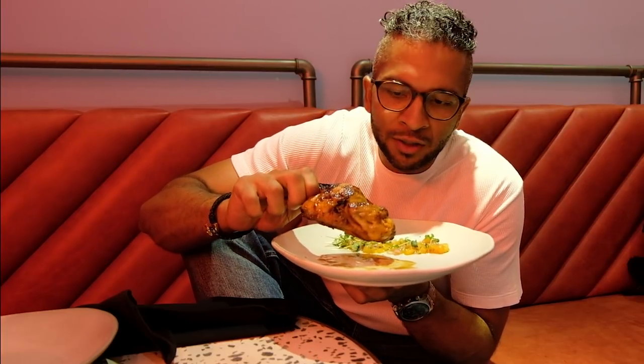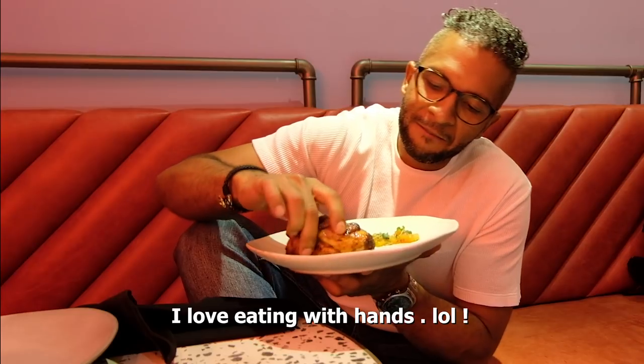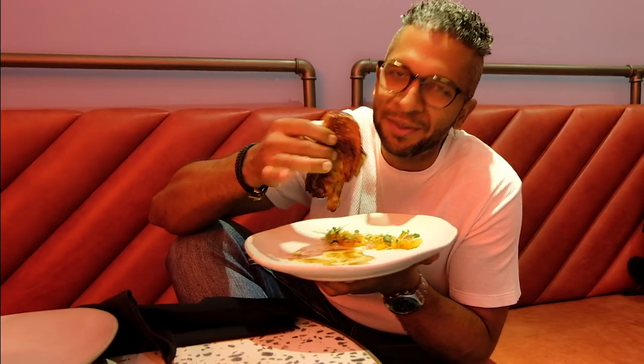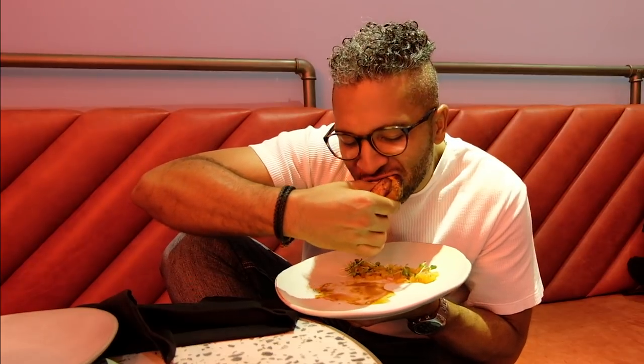This is the Cajun chicken with apricot chutney. I bet this isn't the way you're supposed to eat it, but — delicious! The apricot chutney is bang good.